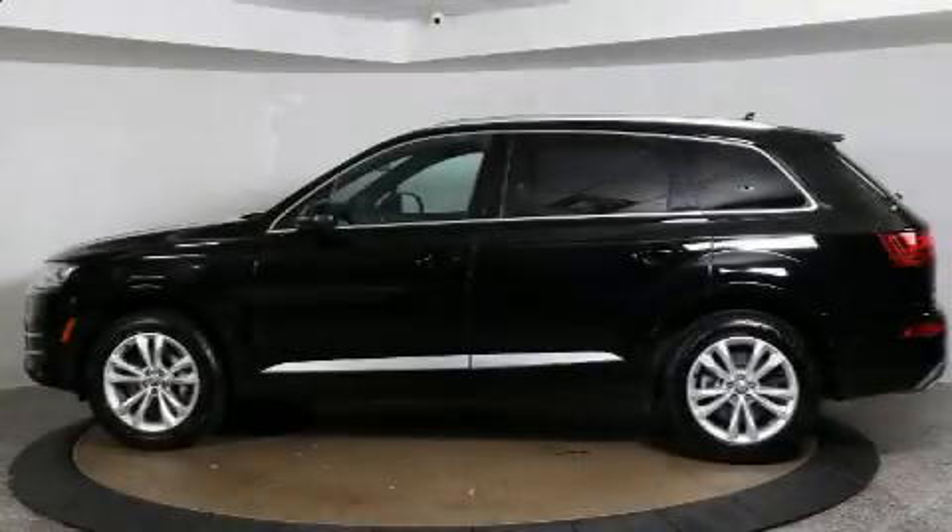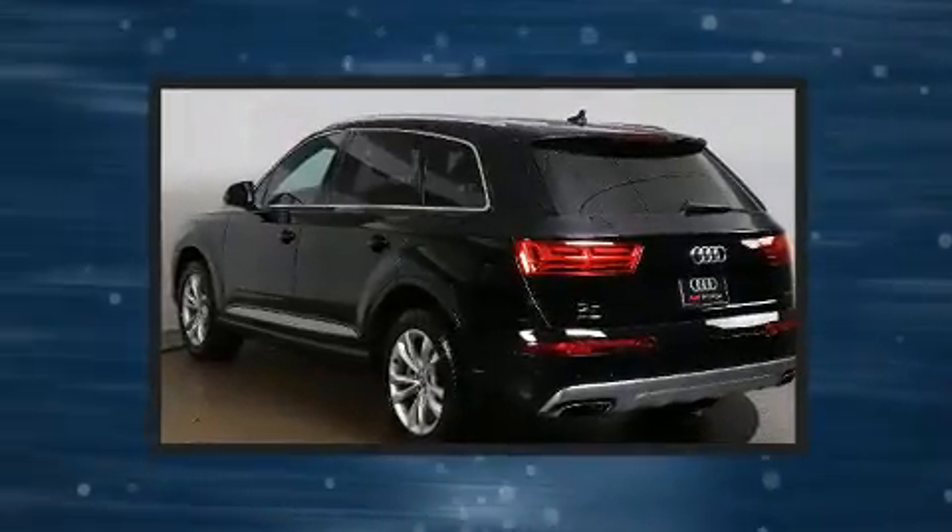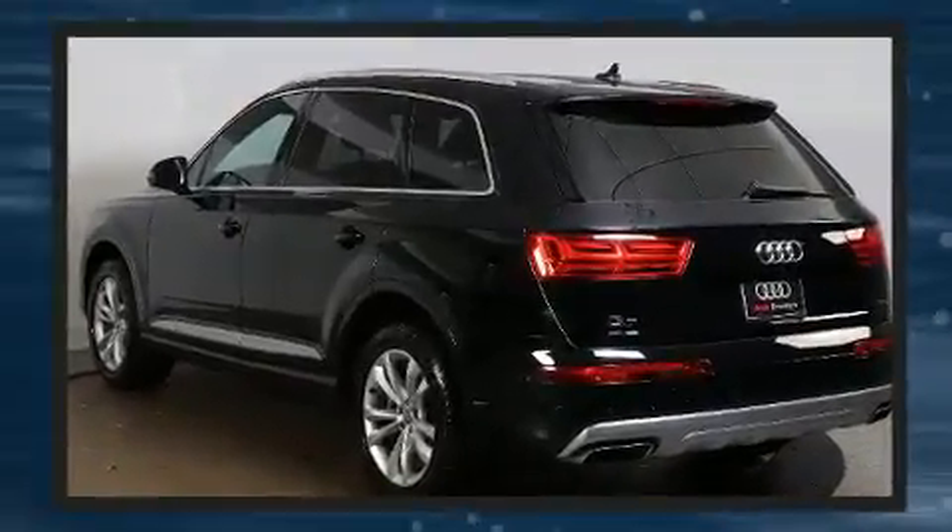Step into the 2018 Audi Q7. With less than 20,000 miles on the odometer, this four-door sport utility vehicle prioritizes comfort, safety, and convenience.